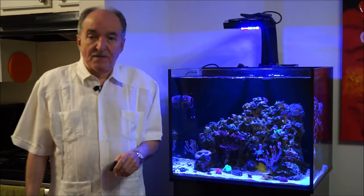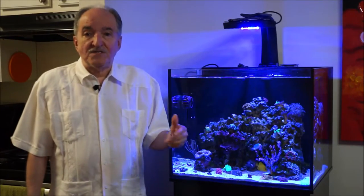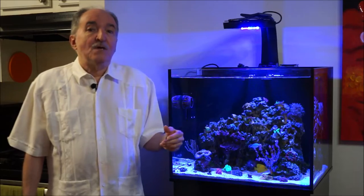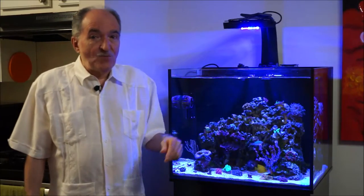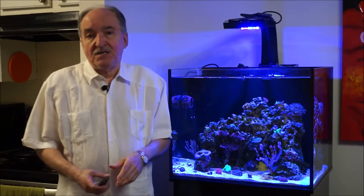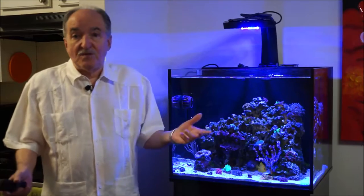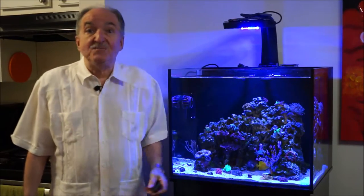Hi, I'm Eddie of Eddie's Reef of Coria. Today's weekly video is going to be on one of the corals — I mentioned before that I would talk individually on each of the new acquisitions that I got. Today we're going to start with the Mummy's Eye Chalice. It's a high-end chalice and I'm going to talk about the care tips and things that you should know about it. So let's go ahead and take a deep dive into it.